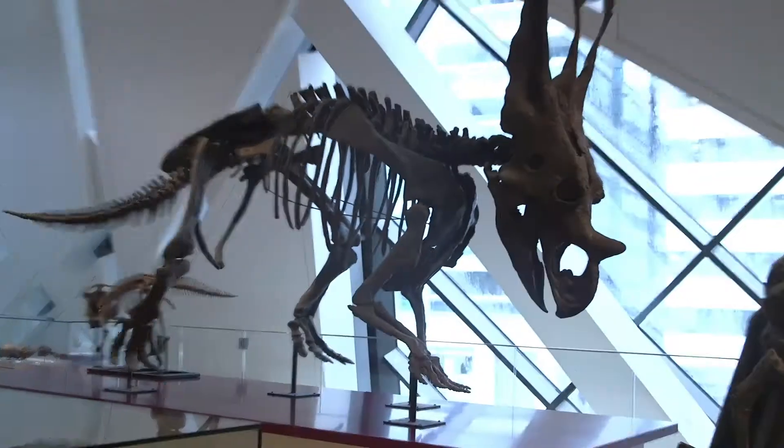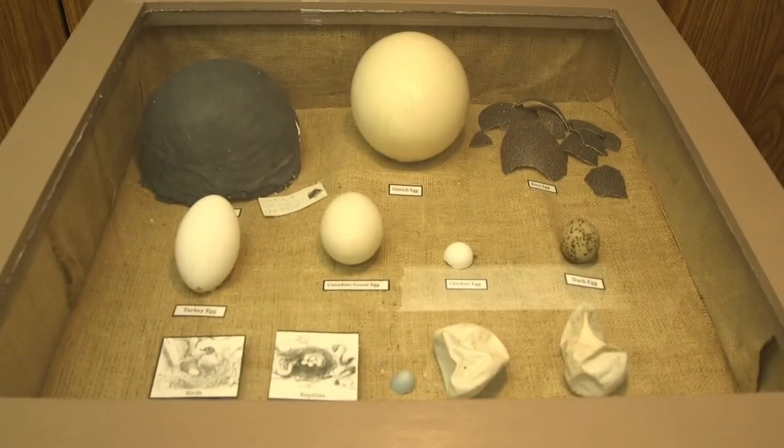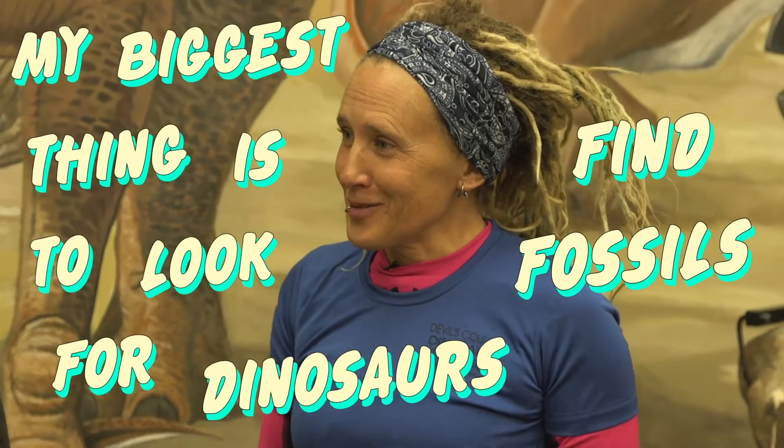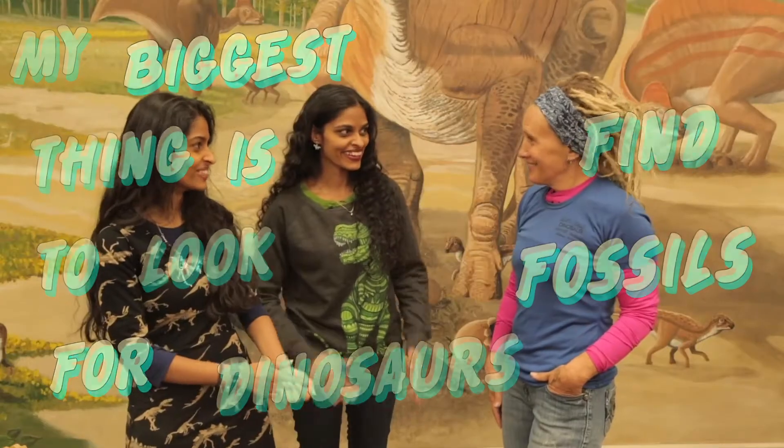I'm Wendy Slovoda and I am a paleontological technician. The first thing we're going to do is find out a little bit about what you do by playing a quick game. We're going to ask you to describe what you do in a ten-word sentence. My biggest thing is to look for dinosaurs and find fossils. That was a great summary — nailed it!